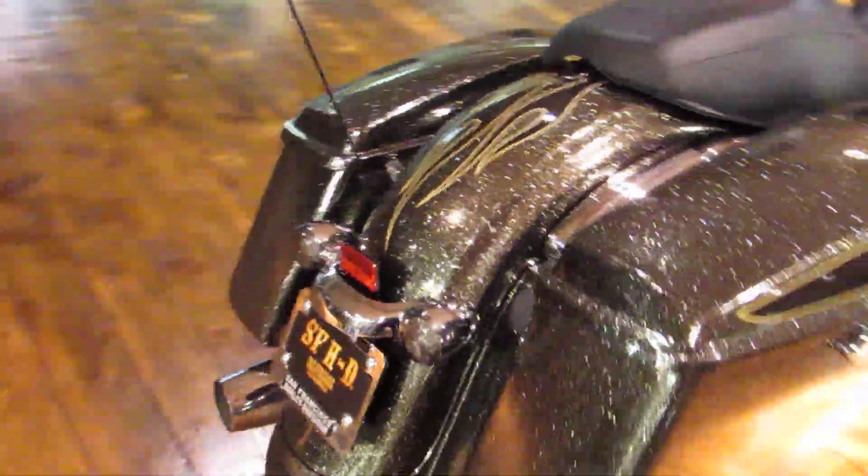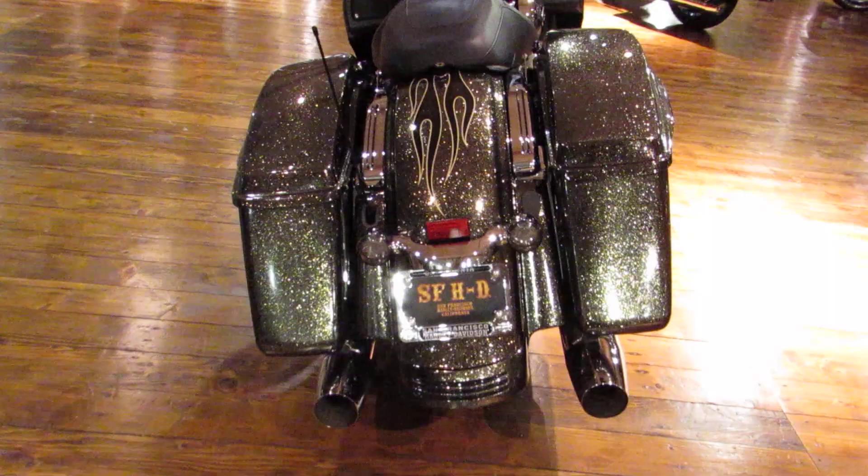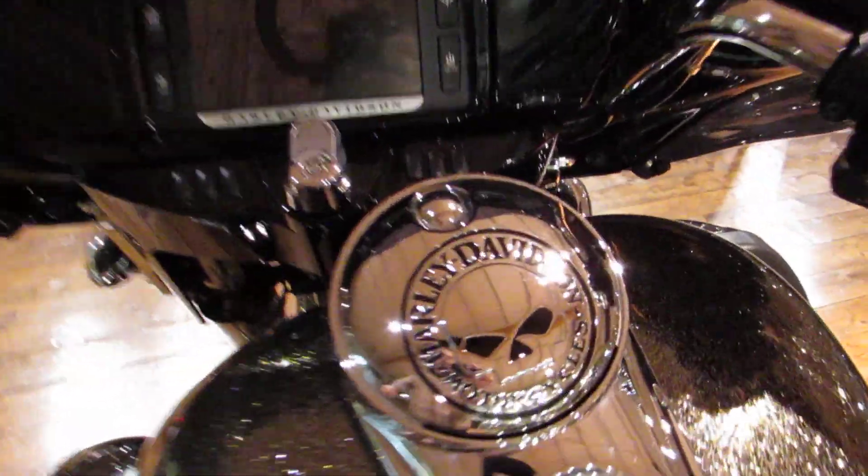Come around back and you see that fully skirted rear fender, dual exhaust, and a nice close-up of those flames. Look at the Wheeler G's gold collection on the gas tank cover.